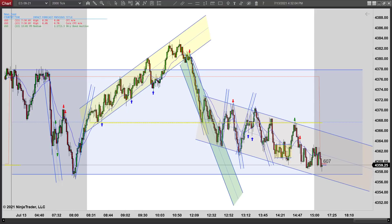Hey, it's Mike with priceactiontradingsystem.com. It's Tuesday, July 13th - this will be our chart lesson for the day. Today was just a range day; it looked pretty obvious that's what we would have early on this morning.